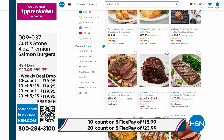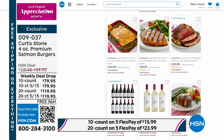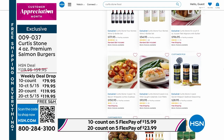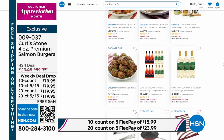Shop the entire collection at hsn.com. Do not miss out on those salmon burgers — we launched them yesterday. I think we have now sold over 4,000, and we are on final quantities. If you want them, I have a couple of hundred left — and that includes auto-ship, the 10-count, and the 20-count.